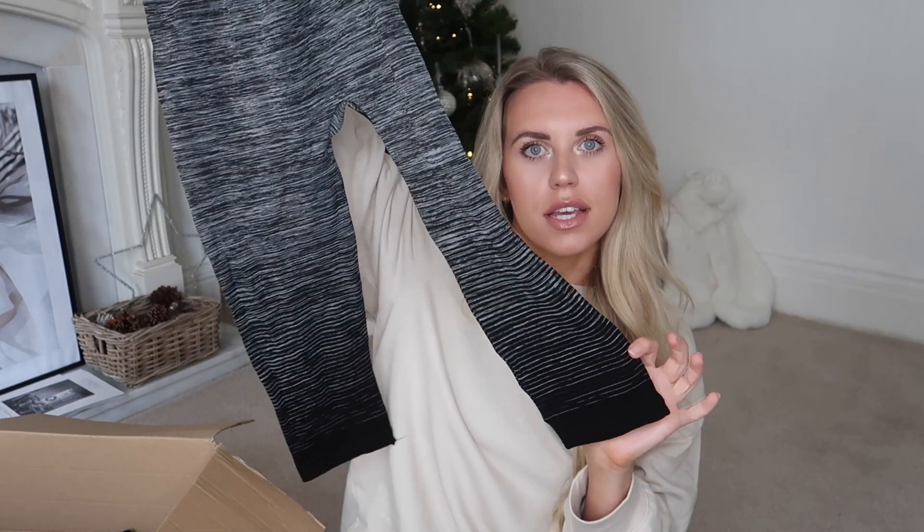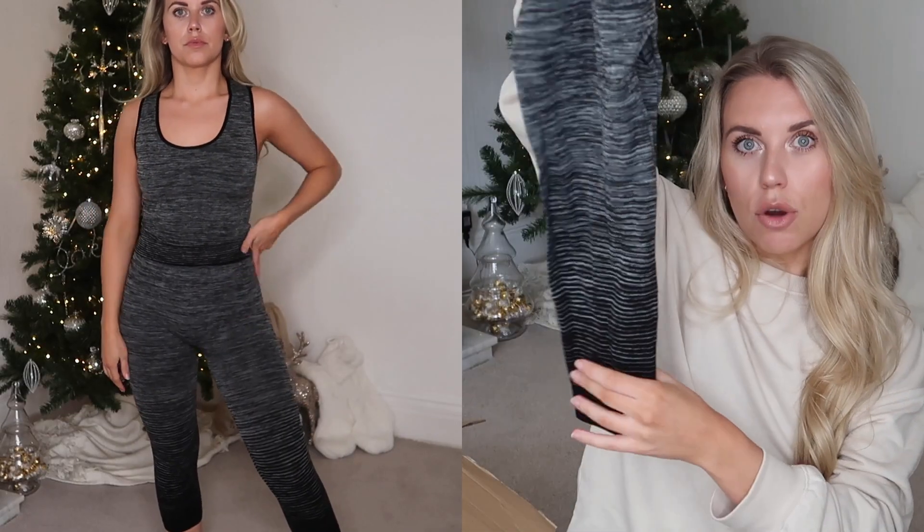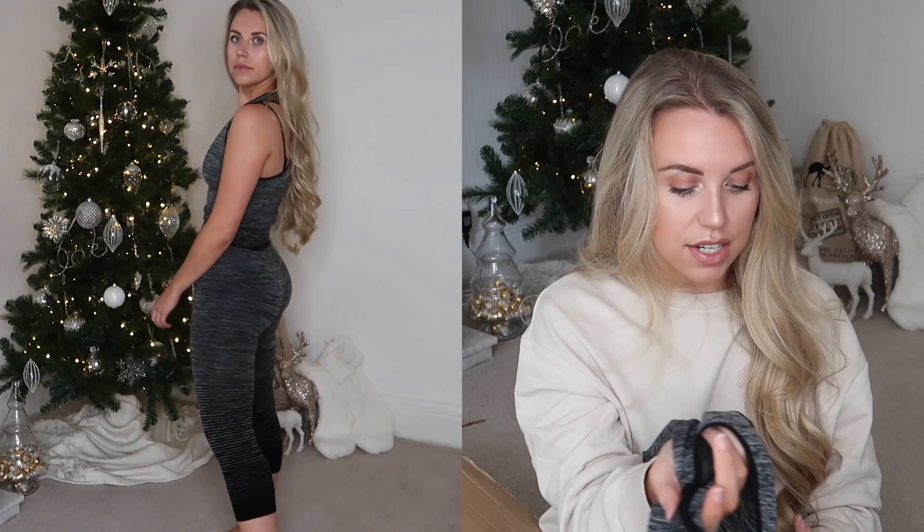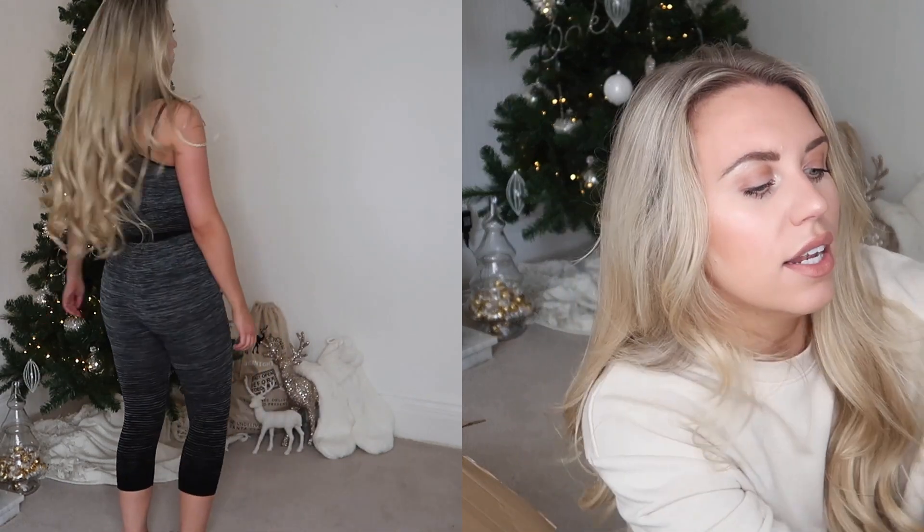I also went for an athleisure set - again a set for five pounds, so two pounds fifteen per item, even less with the discount code. It's a little workout set from the brand Sport Zone. The bottoms are a capri style - the cropped kind - and they go in an ombre from gray to black. The top is a little vest. They did have other colors - grays into oranges, yellows, blues - but I obviously went for the gray to black version.